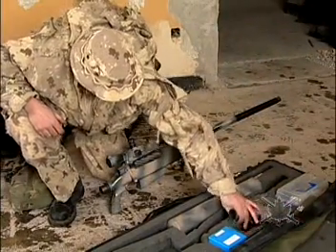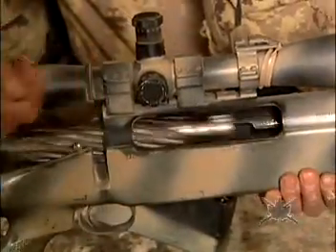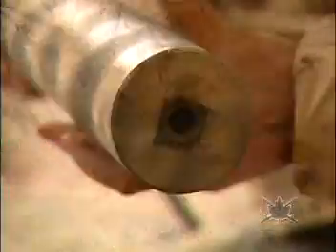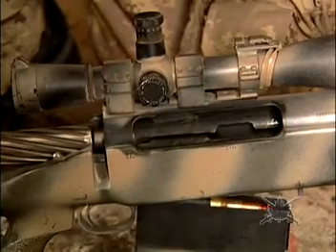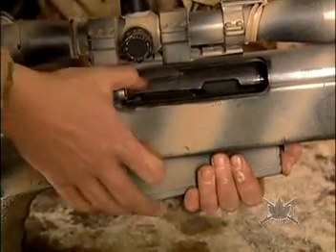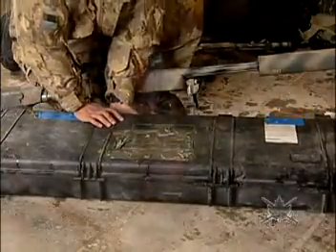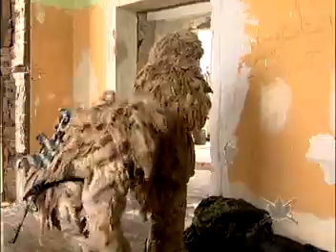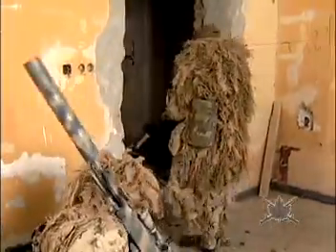Our largest weapon is what's called a TAC-50. It's a 50-caliber or 12.7-millimeter rifle. It's bolt-action, it comes with a suppressor, and it's accurate up to 1,850 meters. Then once you've done all your battle prep, you have to go from point A to point B — point B being where you're actually going to set up to do your job, whether it be surveillance or overwatch.